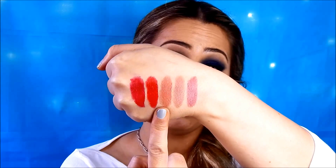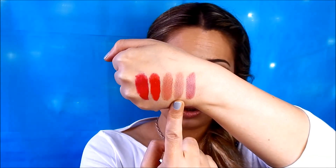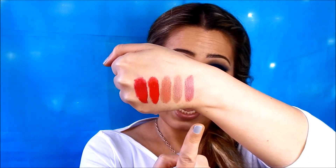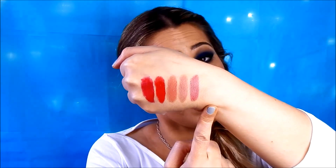So to wrap up on Rimmel: instead of MAC Russian Red you could get Diva Red from the Moisture Renew collection. From the same range, Spotlight Beige is a dupe for MAC Fanfare. Notting Hill Nude is a dupe for MAC Blankety, and the Lasting Finish lipstick by Kate is a dupe for MAC Fast Play.